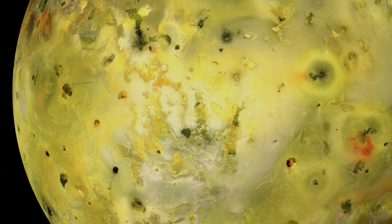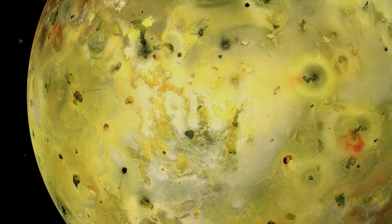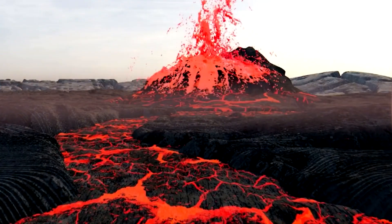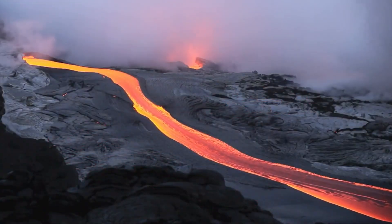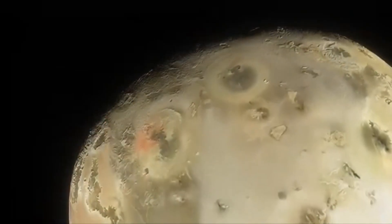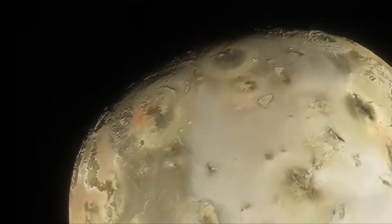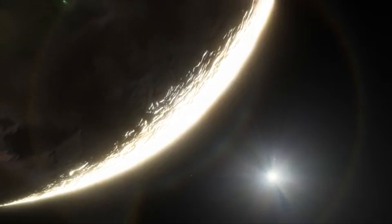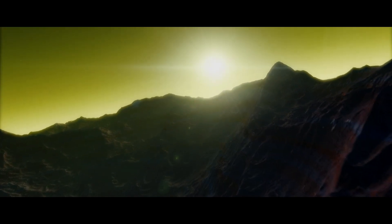Despite the extensive volcanism that characterizes Io's appearance, most of its mountains are not volcanic in origin. The majority of them are formed as a result of compressive stresses in the lithosphere, which lift and often tilt portions of the satellite's crust, thrusting them over each other, much like giant ice flows. This is precisely why virtually all of the mountains of Io are at some stage of destruction, with large landslides being widespread at their bases.